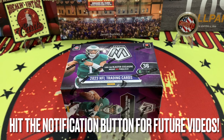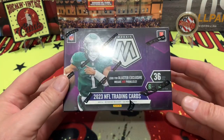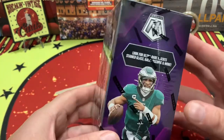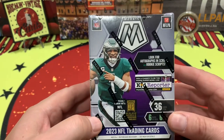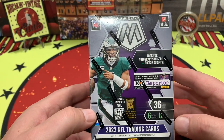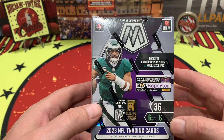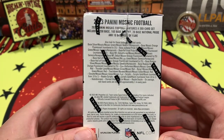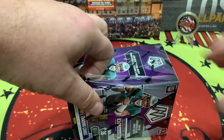What is up YouTube, welcome back to the channel! In front of us today we have a 2023 Mosaic blaster box where we can look for exclusive blasters like a mosaic red parallel, stained glass, kaleidoscope, and all the ultra rare inserts. There are also autographs, rookie scripts — the odds are right there, take a look and pause if you like. We are going to get to ripping!